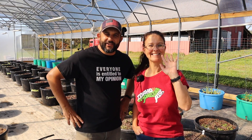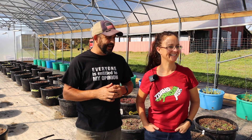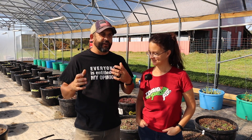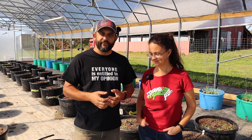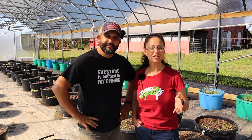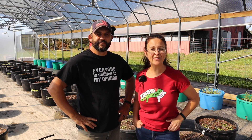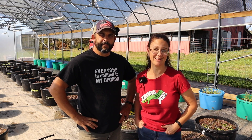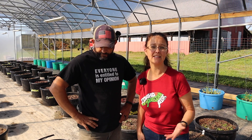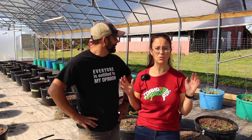Hey everybody, welcome back to Living Traditions Homestead. We're out in the greenhouse today and it is time to start getting this greenhouse ready for winter. Even though it's pretty warm out today, we fully expect our first frost to show up any day now. Last year our first frost wasn't a hard freeze, but it was a frost — we got that on October 14th. So we're past that time, which really means any time now we could get our first frost and we need to get this greenhouse ready for the winter.